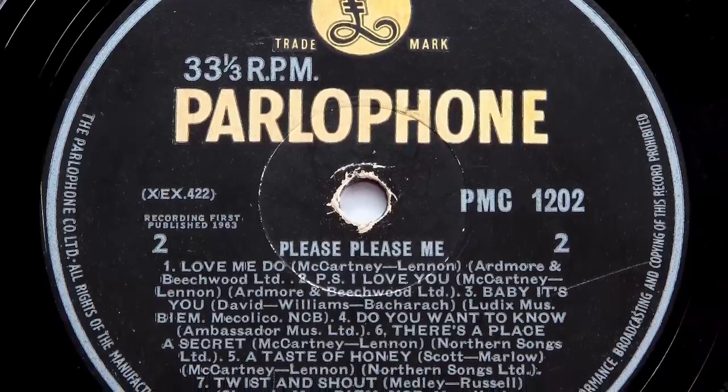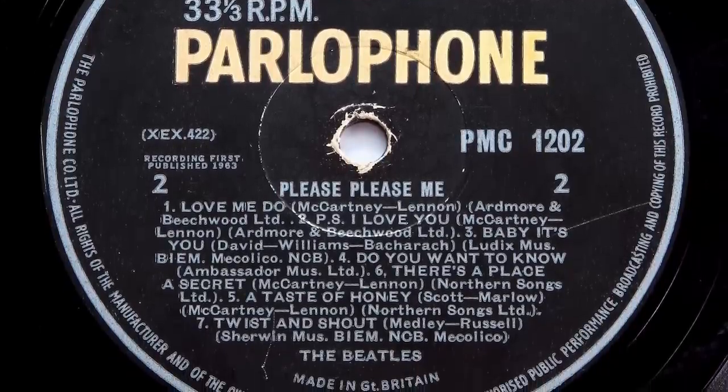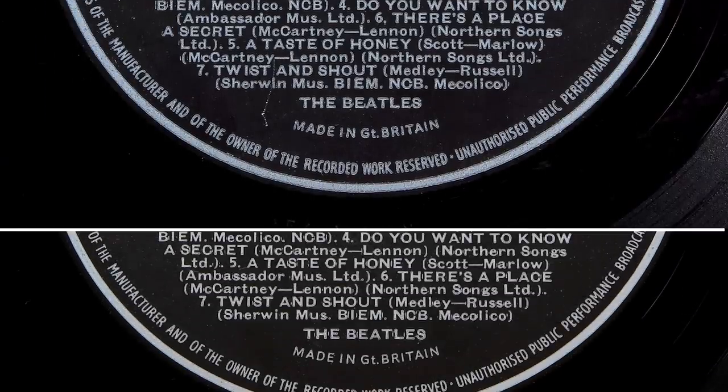On the face of it, it looks like a standard third variation of the yellow and black Parlophone label from mid to late 1963. It's even difficult to spot when put with a regular label. The error is that tracks 5 and 6 are switched — this label has 'There's A Place' before 'A Taste Of Honey' when of course it should be the other way around. I've only seen 4 copies of this label error and they rarely come up for sale, perhaps because it's such a hard one to spot. But it's worth checking yours because they sell for around $1,000.